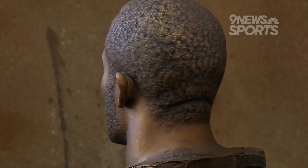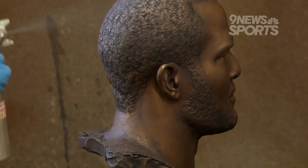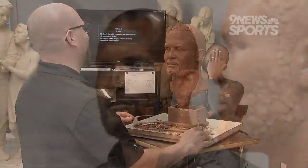The two-month process is now complete — satisfaction for the sculptors knowing that their work will live forever in Canton. "I get to appreciate it a lot more, to actually see him do it firsthand — how it starts and his talent. My level of appreciation shot through the roof."